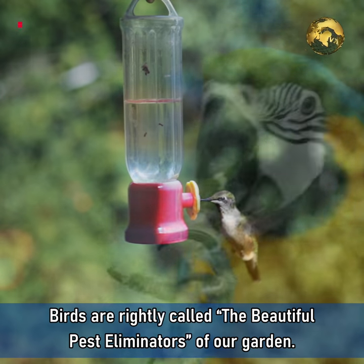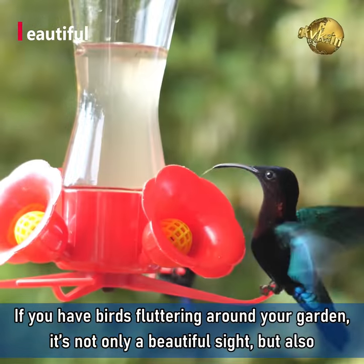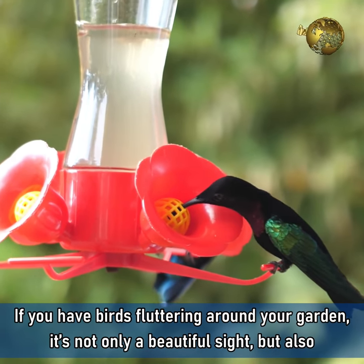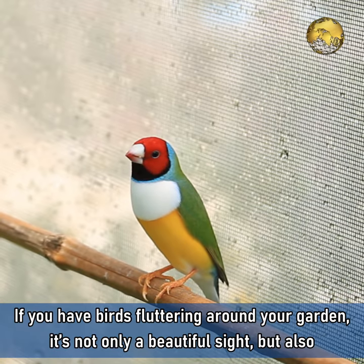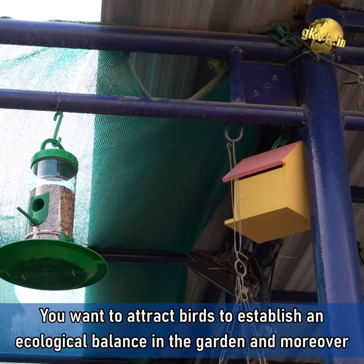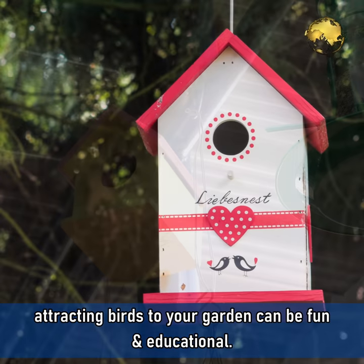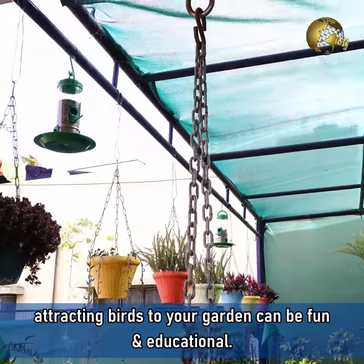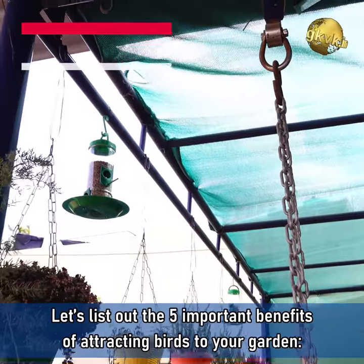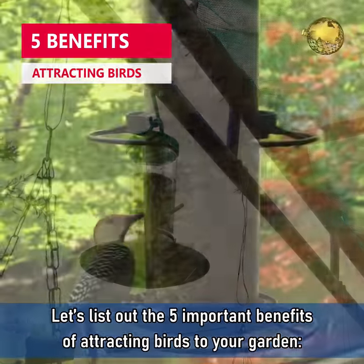Birds are rightly called the beautiful pest eliminators of our garden. If you have birds fluttering around your garden, it's not only a beautiful sight but also a sign of a healthy environment. You want to attract birds to establish an ecological balance in your garden, and moreover attracting birds to your garden can be fun and educational. Now let's list out the 5 important benefits of attracting birds to your garden.